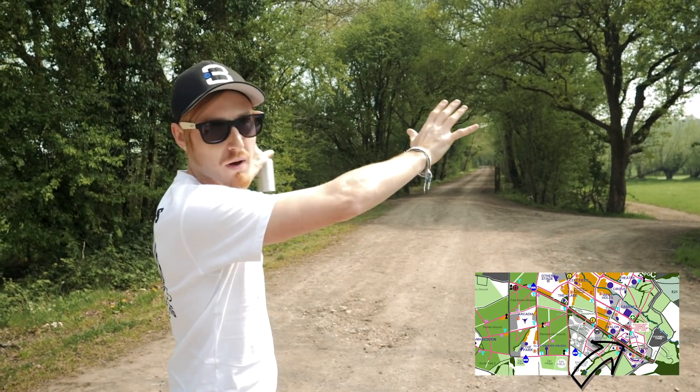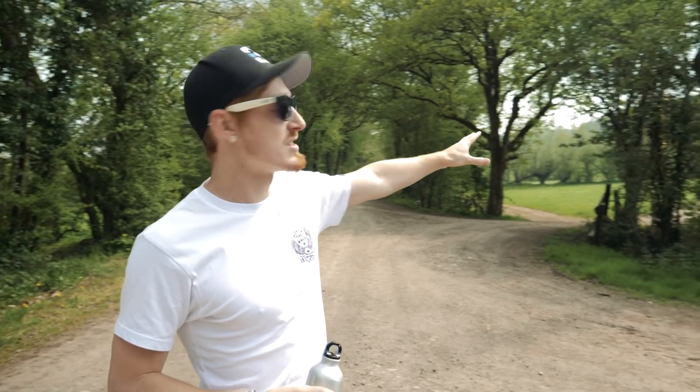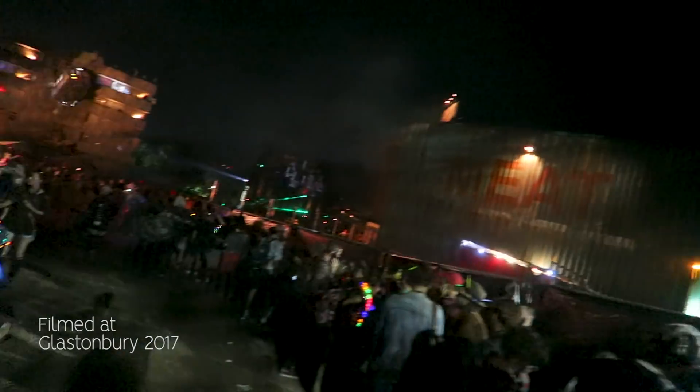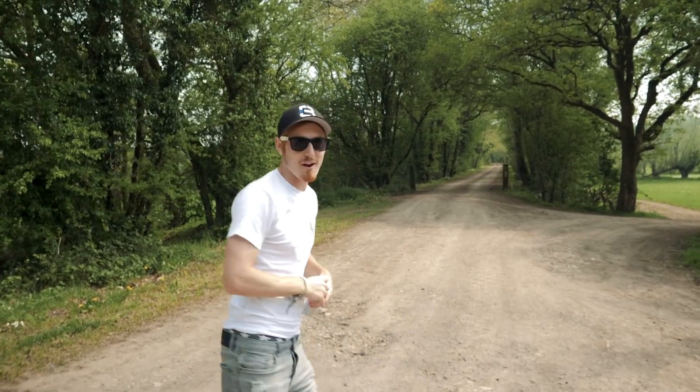We're now back onto the railway and pretty much all of the fields behind me right here is the south-east corner. Starting off on the left hand side you have the Unfair Ground, and then down in this field here is Block 9, and then a bit further on we have Shangri-La and the Common, which we'll go check out now.